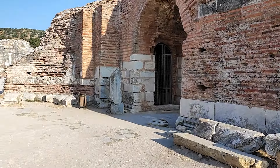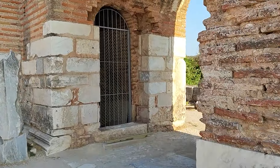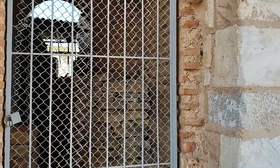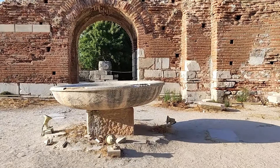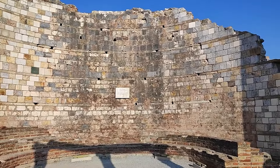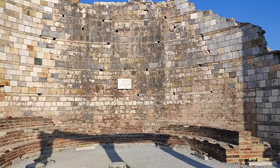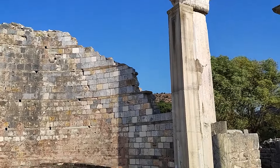Mesela şuralar var, kapalı buralar. Bakın böyle alanlar var ama buralar kapalı. Orta böyle bir havuz gibi bir şey var. Ve işte kilisenin diğer kısmı da burası. 23 Temmuz 1967'de Papa 6. Paul burada dua etmiş. Yani buranın da önemi büyük hakikaten. Onlar için de gerçekten kıymetli bir yer, Efes.